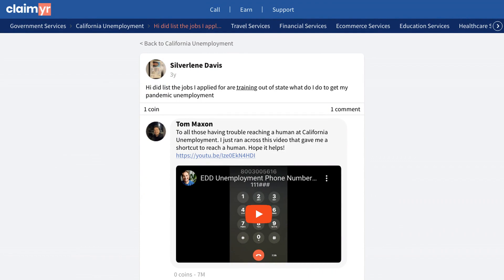One commenter shared a valuable tip for those struggling to reach a human at California unemployment. They said, "I just ran across a video that gave me a shortcut to reach a human. Hope it helps." While this comment doesn't directly address the out-of-state training issue, it highlights an important point: sometimes the best way to get answers to specific unemployment questions is to speak with a representative directly.